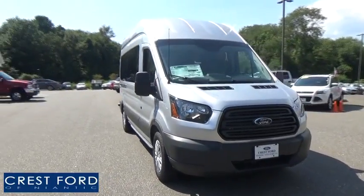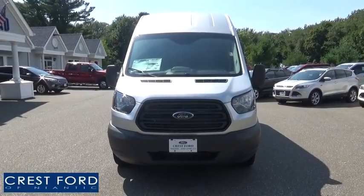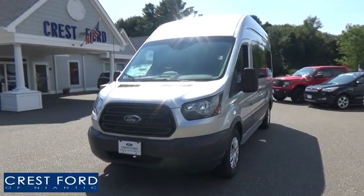The 2017 Ford Transit 350. The Transit 350 comes in numerous configurations, impressive payload, and towing capacities.